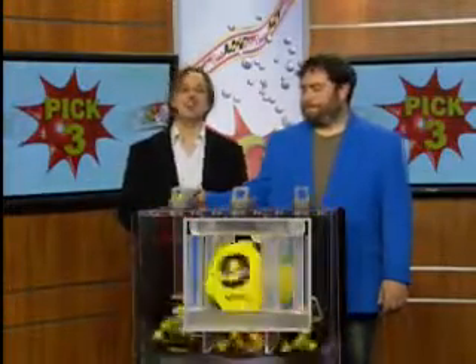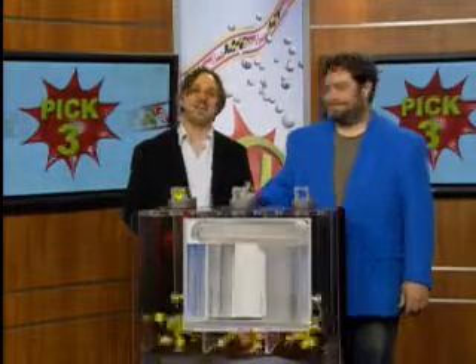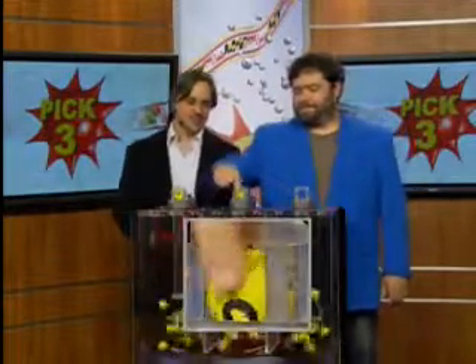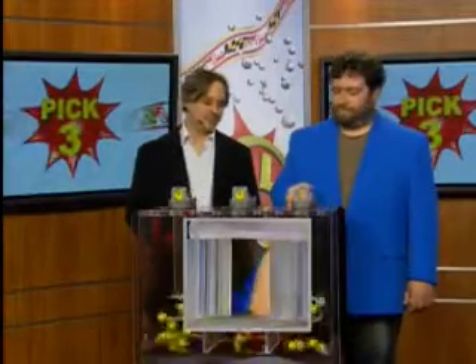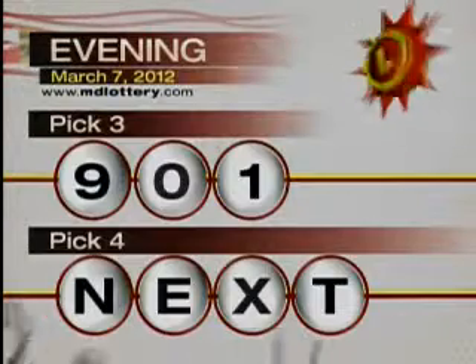Hey, it's Matt Davis here from Nutty Rock with your winning Maryland Lottery numbers for tonight, Wednesday, March 7th. First up is your pick three game, and we start off with a nine — it's printed on the ball — zero, and one. Tonight's winning pick three numbers: nine, zero, one.